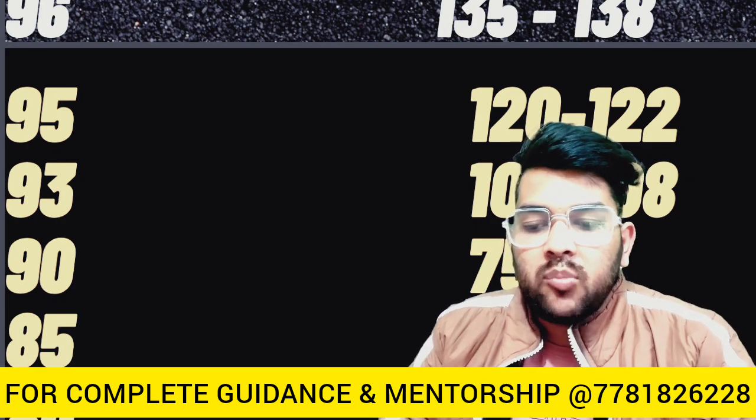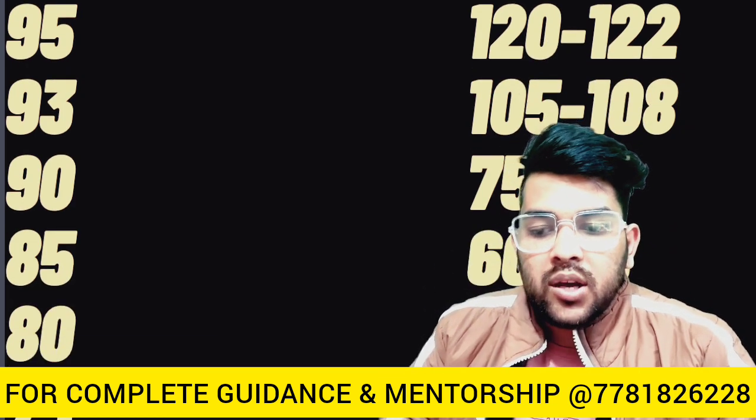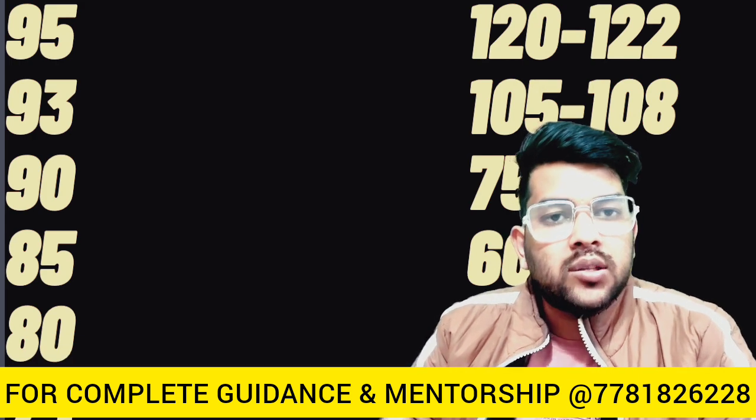For 80 percentile it is 55 to 56 marks, and for 75 percentile it is 48 to 52 marks.